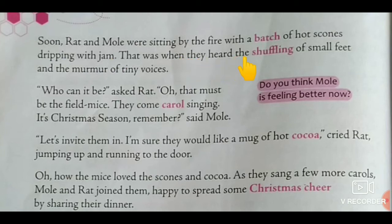That was when they heard the shuffling of small feet and the murmur of tiny voices. Children, batch means a group of similar things. Shuffling means the sound of feet being dragged against the ground. Who can it be? asked Rat. Oh, that must be the field mice. They come carol singing. Carol means songs which are sung during Christmas time. It's Christmas season, remember?